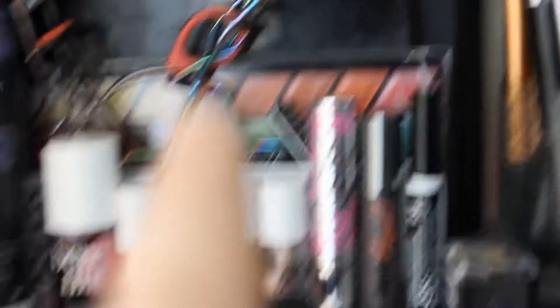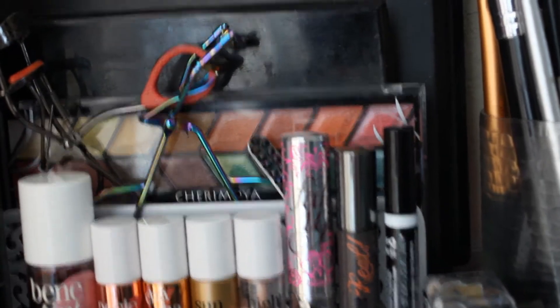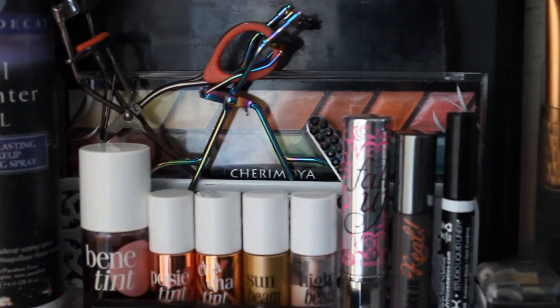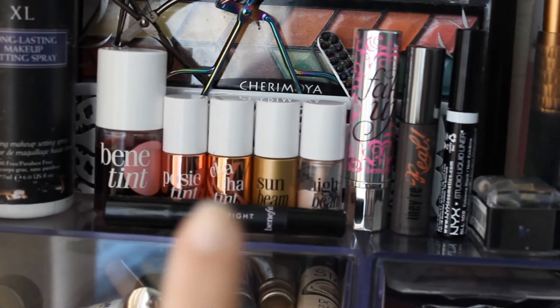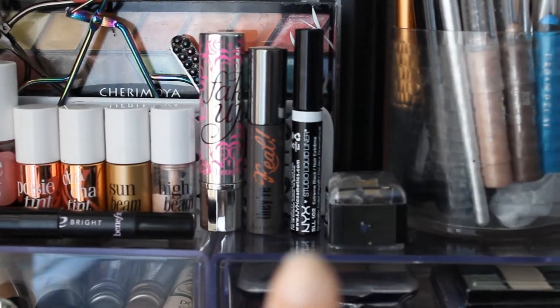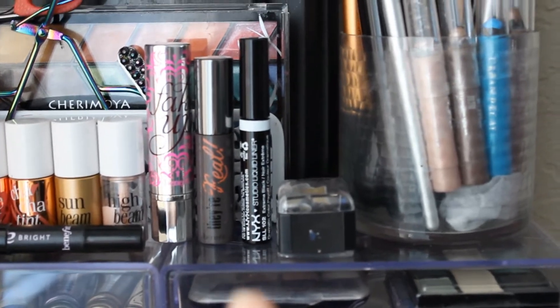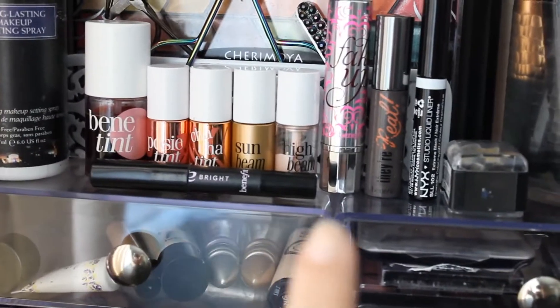I have my Urban Decay All Nighter Spray and my two eyelash curlers, my Cherry Moya Palette, another Amuse and Amuse Palette, my tweezers, Benetint, the Gettin' Cheeky set from Benefit — which had Posey Tint, Chacho Tint, Sunbeam — my High Beam, my new Fake Up Mini Benefit, my NYX Liquid Eyeliner in Black, my NYX Sharpener, Eye Bright by Benefit. Here are all my brushes.